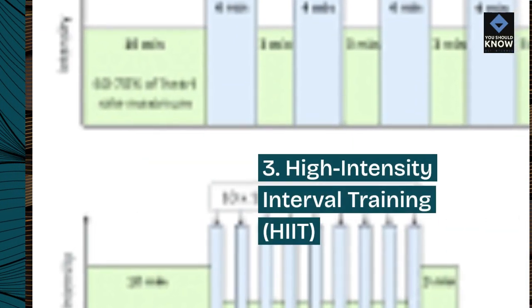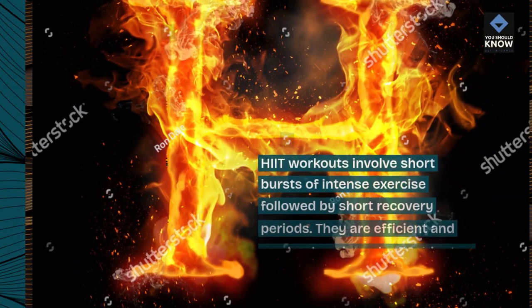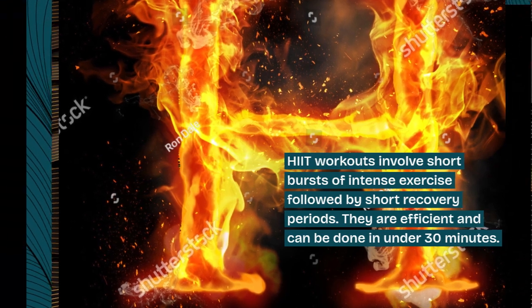3. High-Intensity Interval Training, HIIT. HIIT workouts involve short bursts of intense exercise followed by short recovery periods. They are efficient and can be done in under 30 minutes.